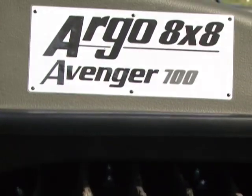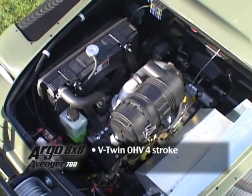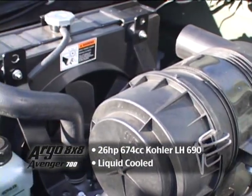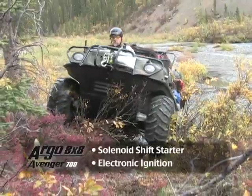The Argo 8x8 Avenger 700 is an 8-wheel drive amphibious off-road vehicle. It features an overhead valve, V-twin, liquid-cooled, 674 cc Kohler LH690 engine with electronic ignition and solenoid shift starter.